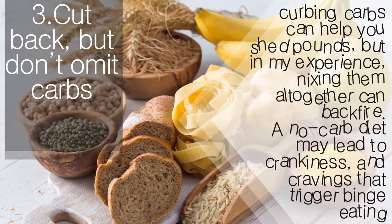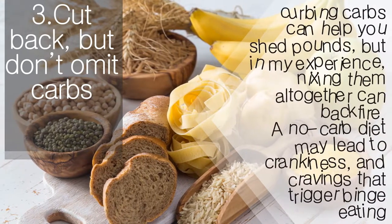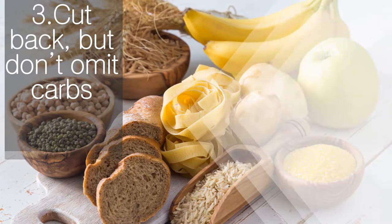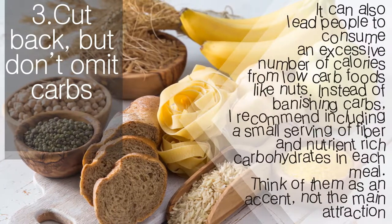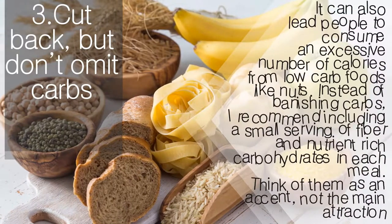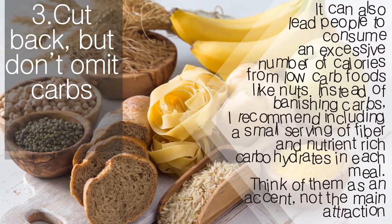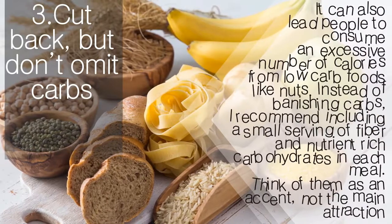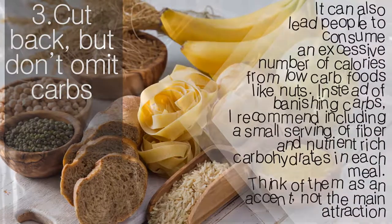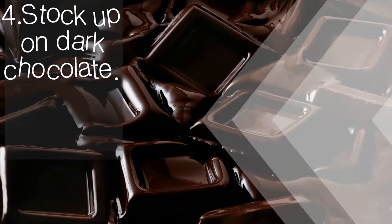Cut back but don't eliminate carbs. Yes, curbing carbs can help you shed pounds, but in my experience cutting them out altogether can backfire. A no-carb diet may lead to grouchiness and cravings that trigger binge eating. It can also lead people to consume an excessive number of calories from low-carb foods like nuts. Instead of eliminating carbs, I recommend including a small serving of fiber- and nutrient-rich carbohydrates in each meal — think of them as an accent, not the main attraction.